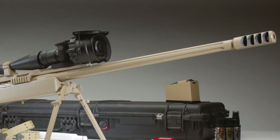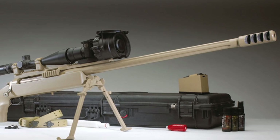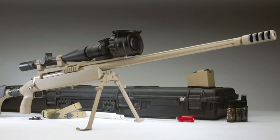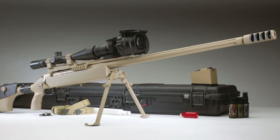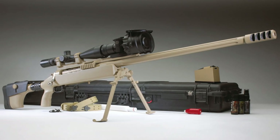Two Canadian snipers from the Princess Patricia's Canadian Light Infantry Regiment sniper team made one of the longest recorded sniper kills in history with this weapon in Afghanistan. On a March afternoon in 2002, Master Corporal Aaron Perry killed an enemy combatant from 2,310 meters, and Corporal Rob Furlong killed an enemy combatant from 2,430 meters.